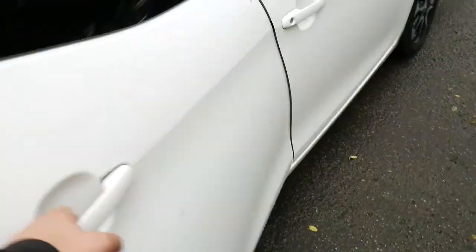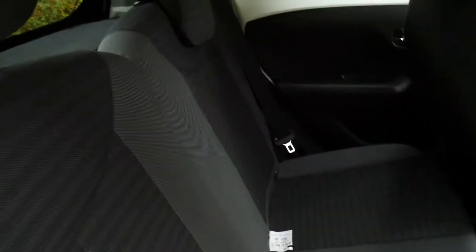Your boot — as you can see, you've got a boot protector in the rear. And throughout you have an all-cloth black interior.